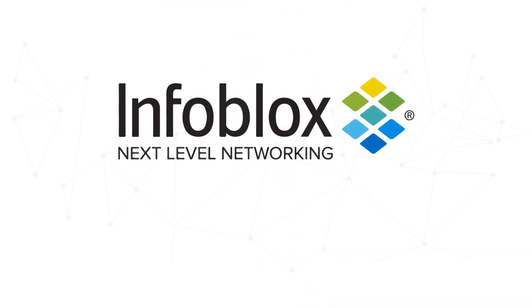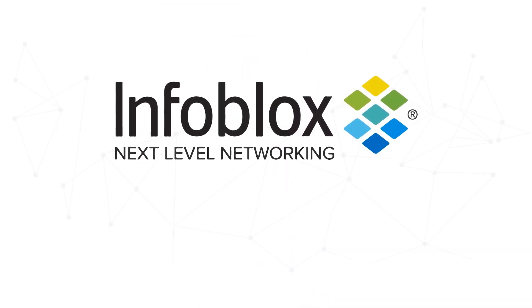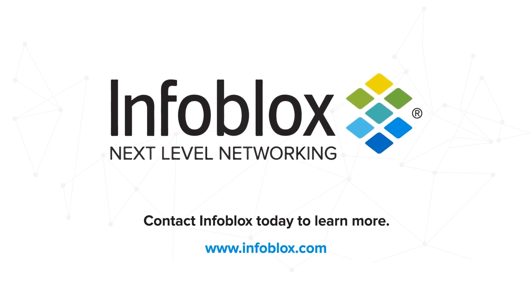No other security vendor does all of that in one integrated hybrid solution. Contact Infoblox today to learn more.